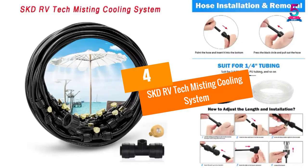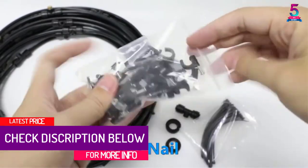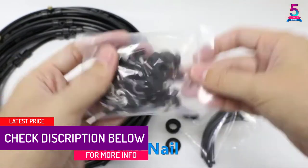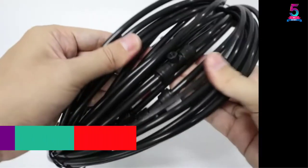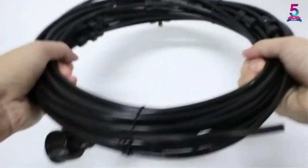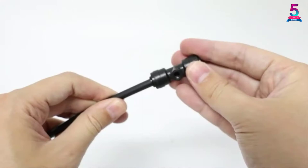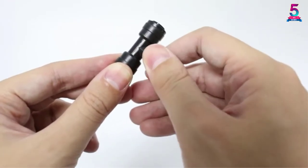At number 4, the SKDRV Tech Misting Cooling System. Here you have another excellent misting cooling system that you can opt for. This product is capable of providing an excellent cooling effect even in a hot environment. In fact, it can cool the surrounding temperature by 20 degrees, allowing you to keep your favorite outdoor place cool with utmost efficiency.